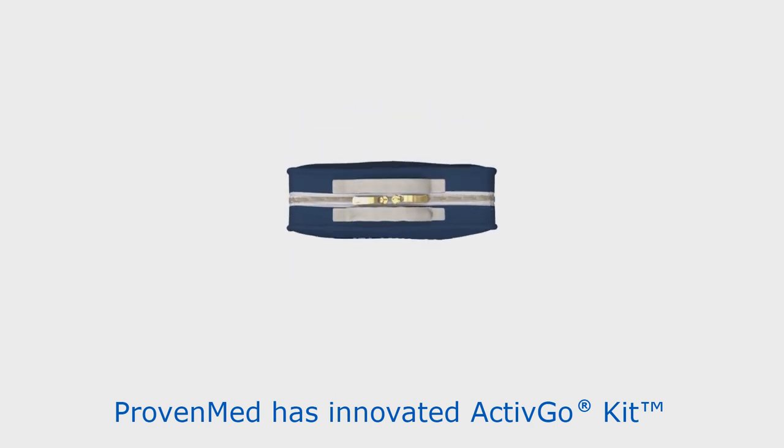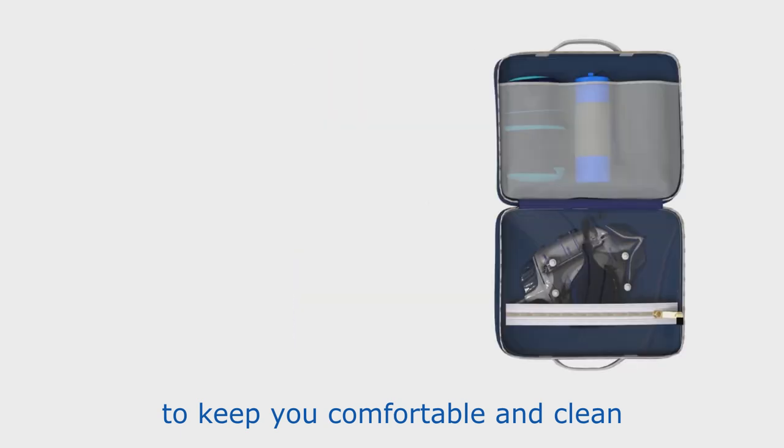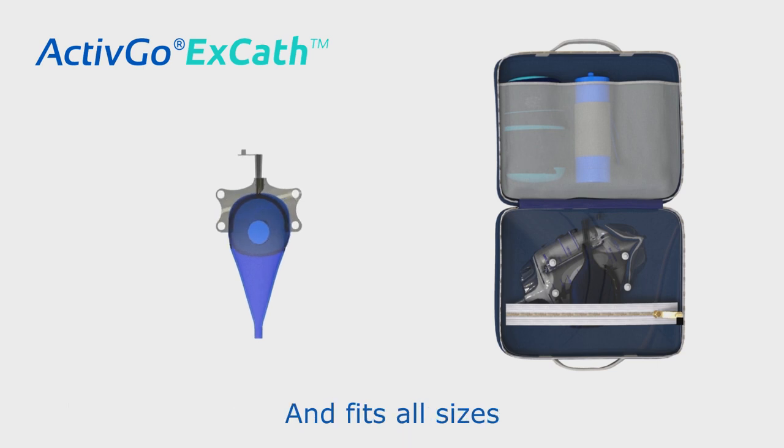ProvenMed has innovated its ActiveGo kit. The reusable kit is designed to keep you comfortable and clean. Your ActiveGo kit contains a biomedical silicone-made catheter that is reusable and fits all sizes.